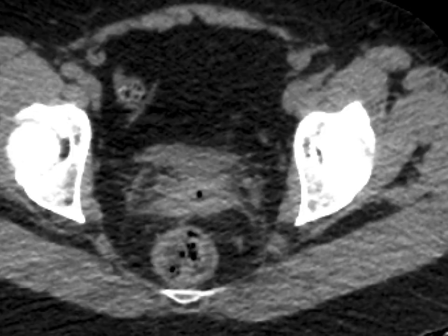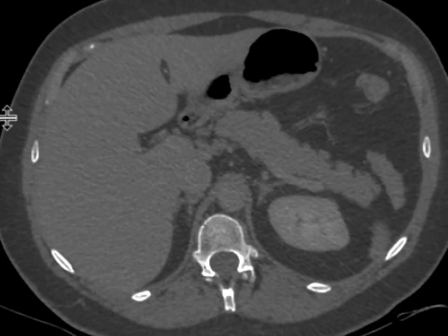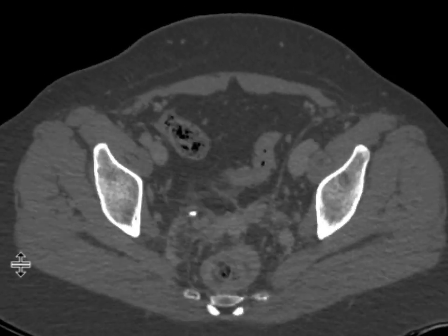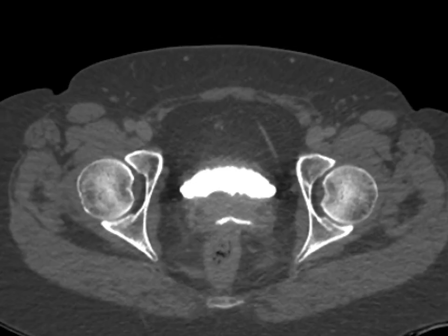We subsequently get a nephrographic phase through the abdomen, which is also unrevealing. But on our delayed excretory phase, which we do after about 8 or 10 minutes, we see that while there's no injury to the ureters or no urine leak, going down to the pelvis, there's this tract extending posteriorly from the bladder to the vagina, and it's filling up the vagina.